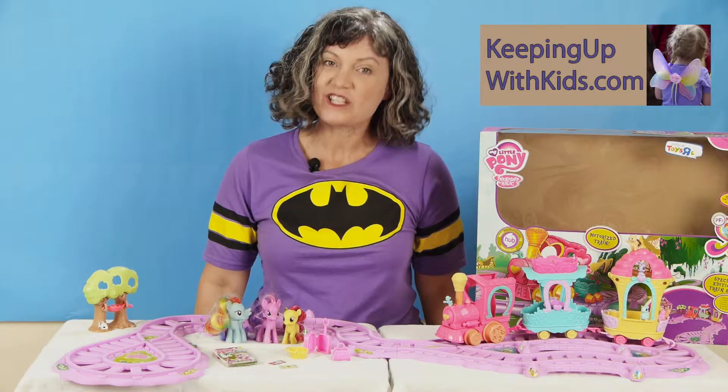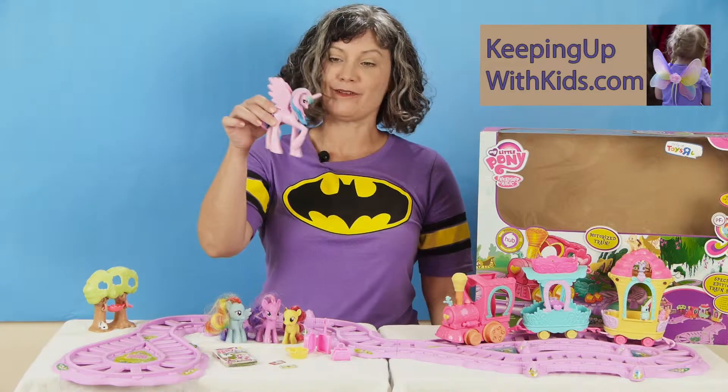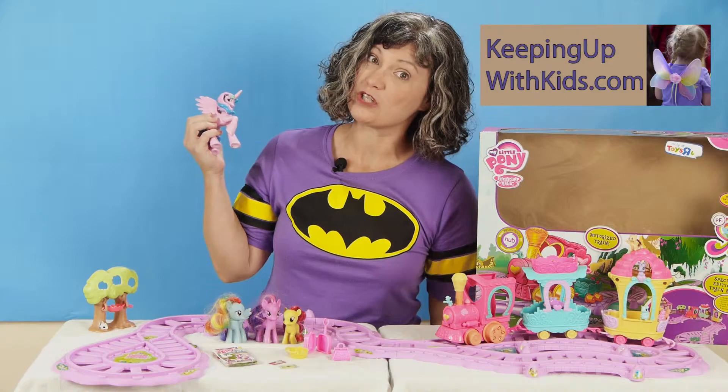Hi, welcome to Keeping Up With Kids. Thanks for joining us today. This is your big toy box review and we're going to have a look at My Little Pony and the Magic is Friendship Train.